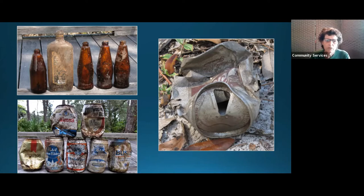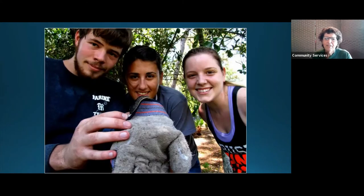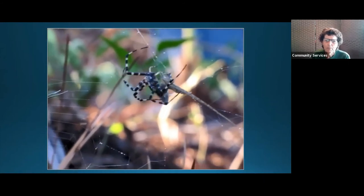These are some more recent finds — still before the city bought the property. That's a TV remote, and it still had the batteries in it; we're still looking for the TV out there. The living things are the exciting finds. When we find things out there, we share them. Here are two FGCU students — one has her phone out taking video. A yellow garden orb weaver had caught a brown anole while we were there and was wrapping it up and preparing it for brunch.